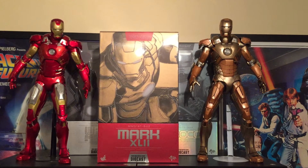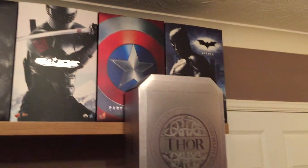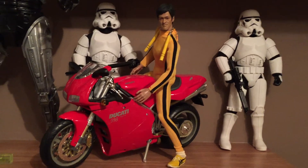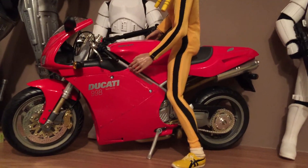I use doll stands for those figures. And as you may notice, I quite like to display the Hot Toys boxes. There's my custom Bruce Lee, and there's a 1/6 diecast. Smart.